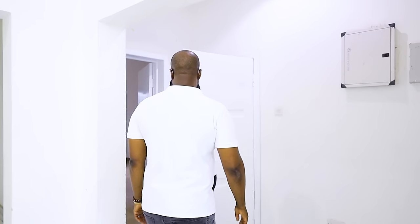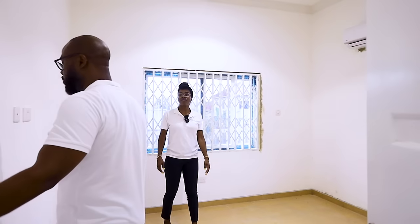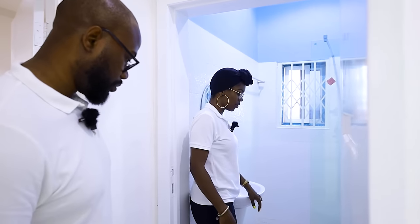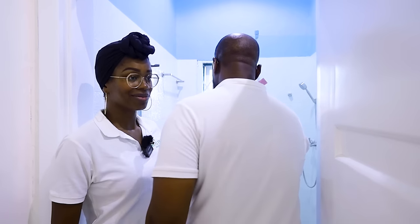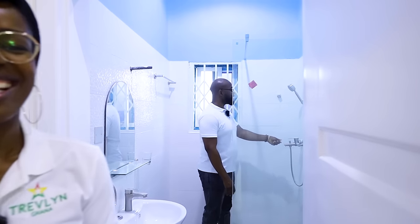Bedroom two is a decent size. The high ceilings make it feel bigger — unlike in the UK where you can almost touch the ceiling. It comes with AC and a ceiling fan since you don't always need the AC. There's a family washroom shared with this bedroom, with a good size shower. Trevor checks the shower and confirms it's working.